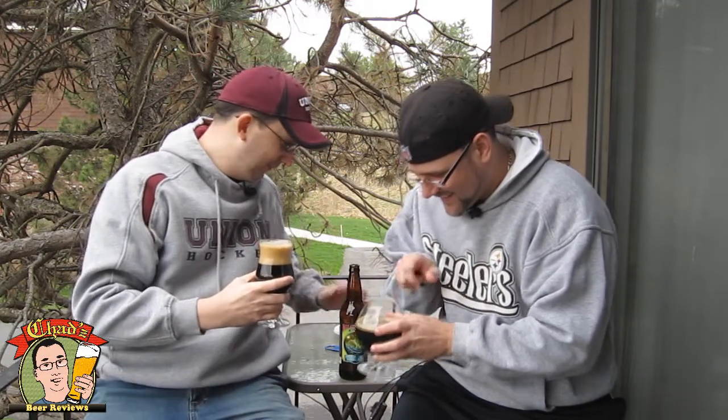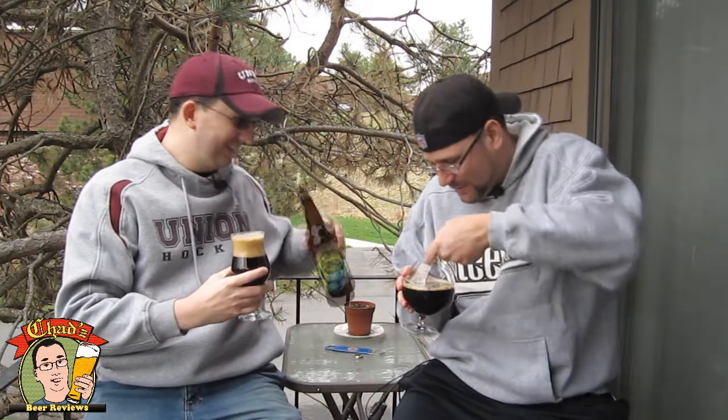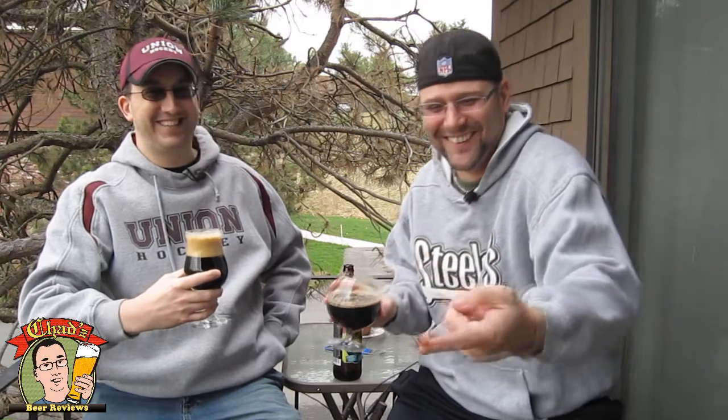What is that? Some yeast goop. Must be. I'm going to pull that out. That's a — if you watch my review of the Ailsmith Speedway Stout, Henry got a yeast booger in it. Oh, it's disgusting. Did you hear it go 'plop' as it landed on the deck? Yeah, that was pretty gross.